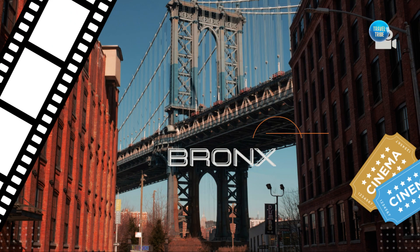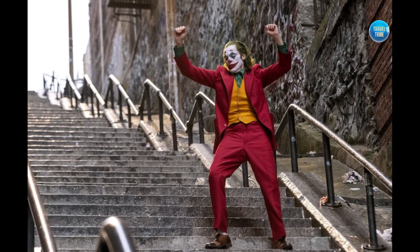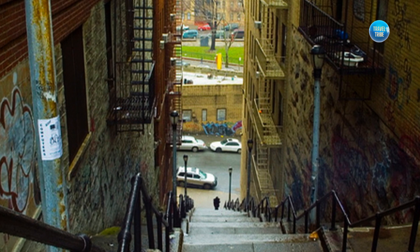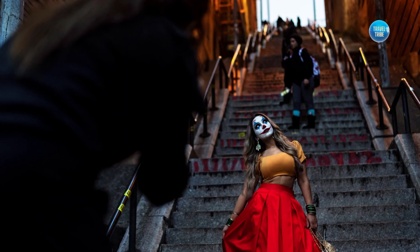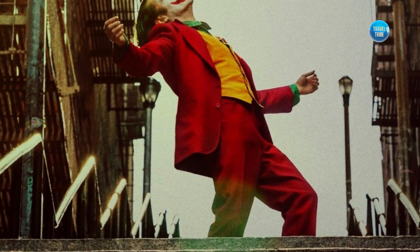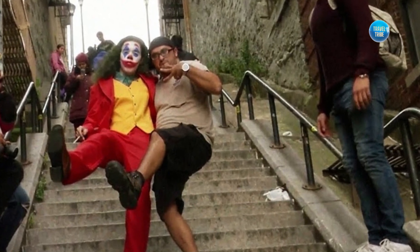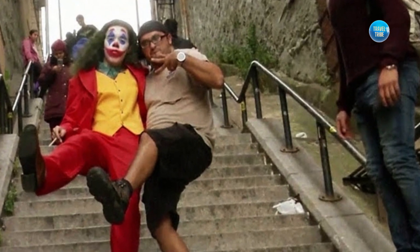Moving on to one of the most iconic movie scenes in recent years — the Joker Movie Stairs in the Bronx, New York, have become a popular tourist destination. Visitors can climb the stairs and recreate the famous scene where Joaquin Phoenix's character dances down the steps to the tune of Rock and Roll Part 2 by Gary Glitter.